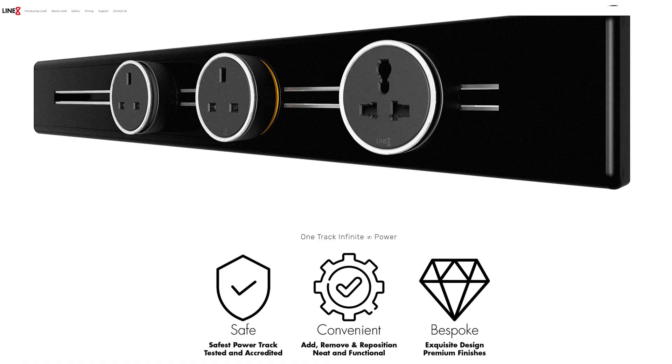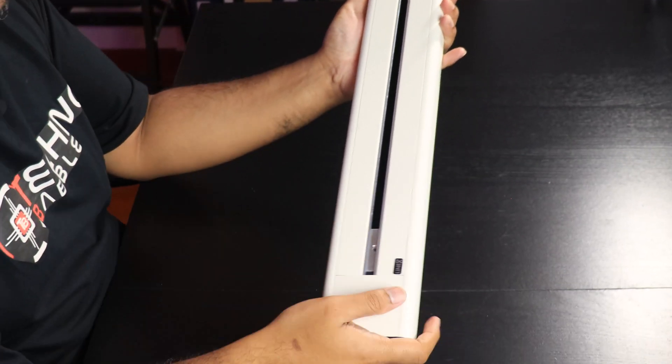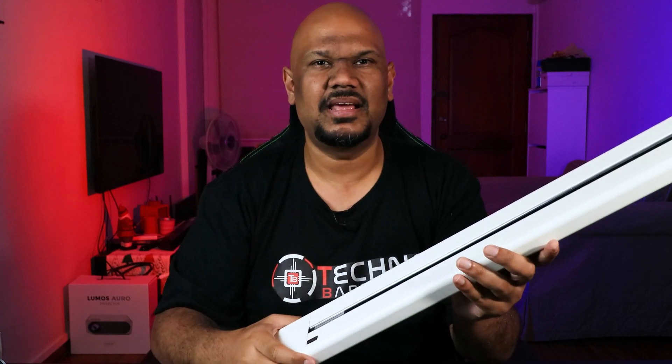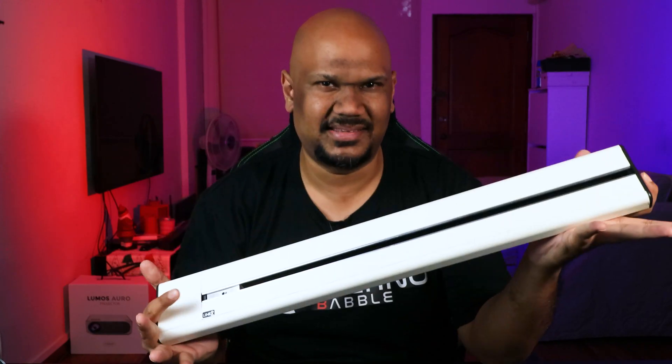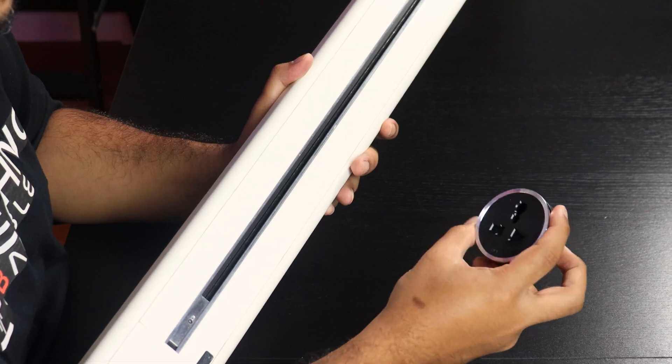So how is Line 8 going to help me out with my electrical? Line 8 is a company that builds power rails, or some people call them power tracks - something like this. You might have seen other companies with a similar feature, but let me tell you this whole system is built from the ground up. For those not familiar with power rails: this is sort of like a base station, and you would need something like this - an adapter - which has your power socket.